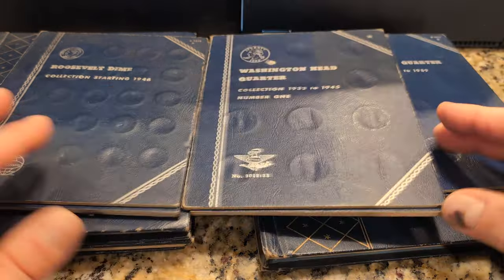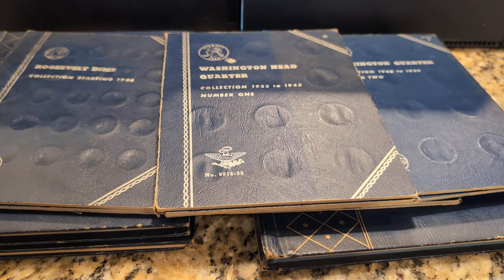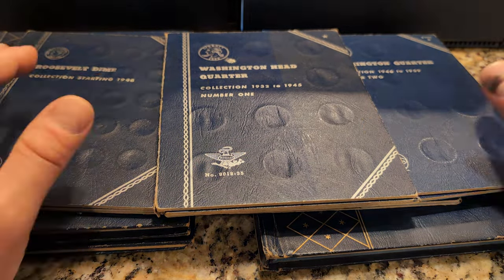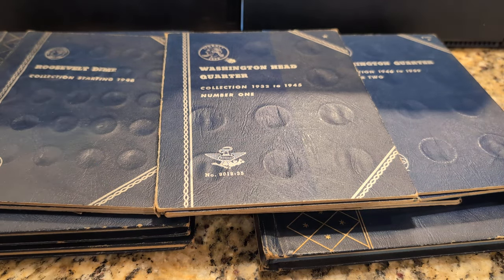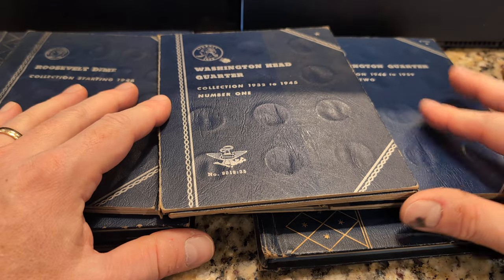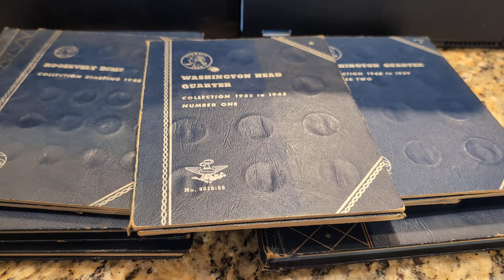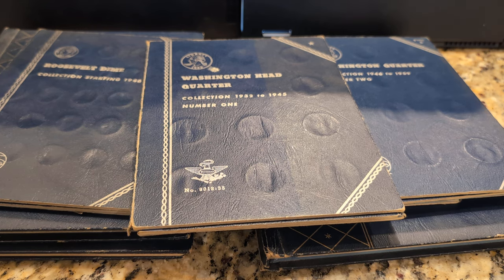Anyhow, if anybody's familiar with these particular coins, the question is: is anything of value here other than the intangible sentimental value of this collection? I just don't care for these books and I'm thinking maybe coin tubes are the way to go — but at the same time, should I separate out any key dates if there are any? That's it. Thanks for watching, I'll talk to you later.